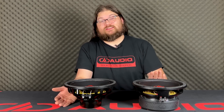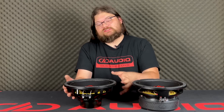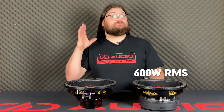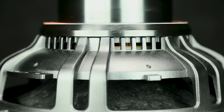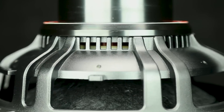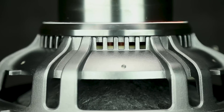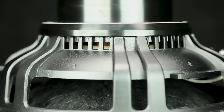This is a neodymium version of our super popular VO M10, with a couple of upgrades. It has a stiffer suspension, which allows it to handle more power, raising the RMS wattage from 600 up to 1200. It has a two-layer voice coil, which reduces inductance and moving mass for better efficiency, and allows it to play up to higher frequencies.